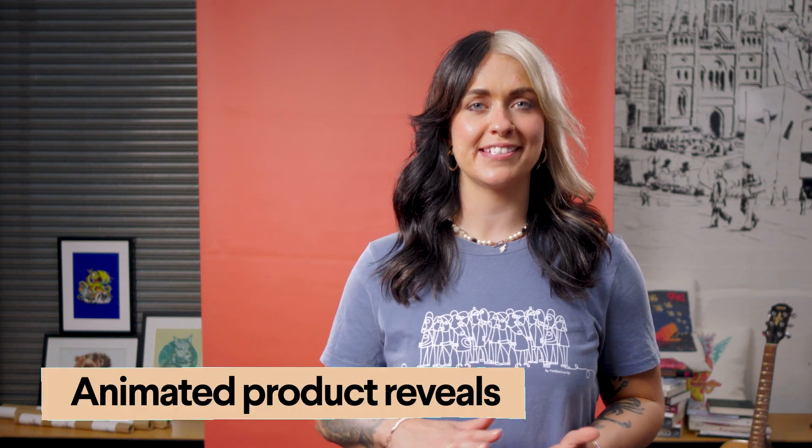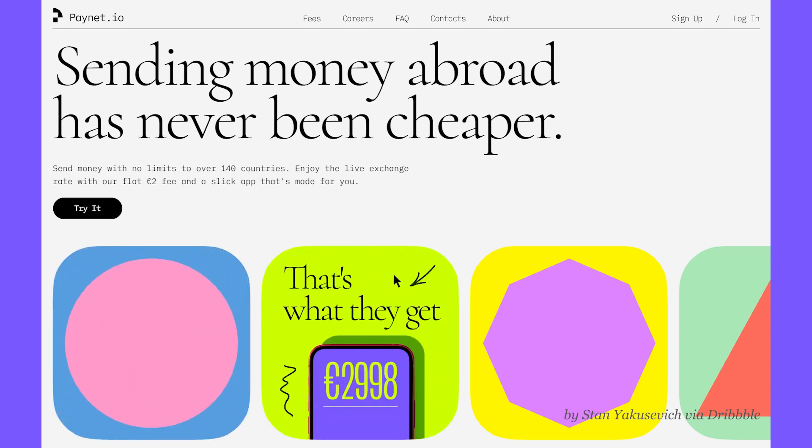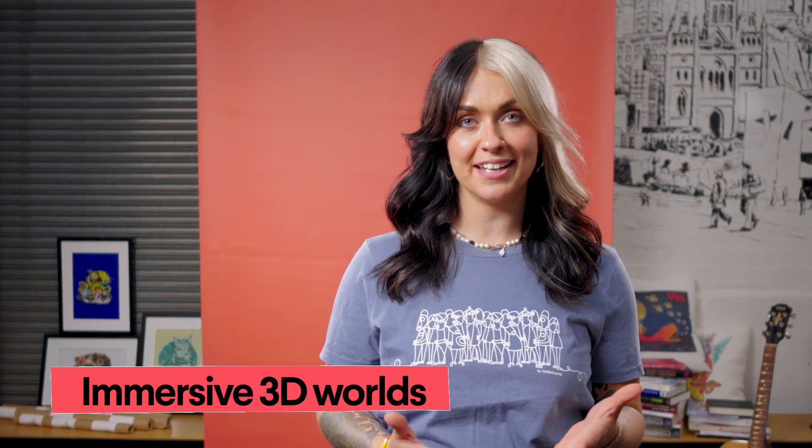Animated product reveals take hover animations to the next level. By reducing clutter and making speed browsing easy, they create a feeling of dizzying discovery and exploration.